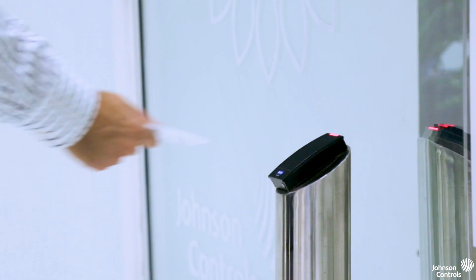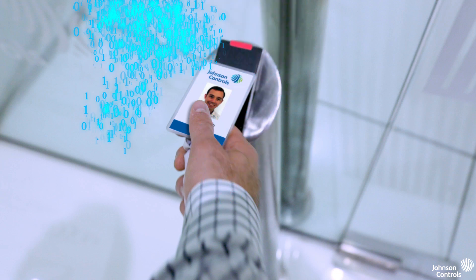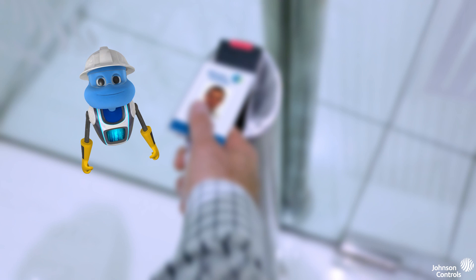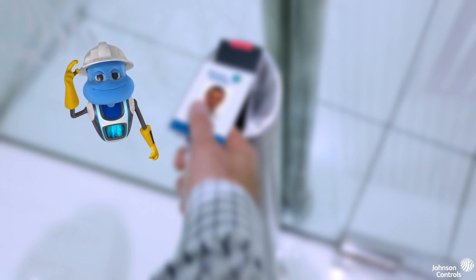Meet Jim. When he arrives for the day and swipes his badge on the access panel, a series of signals get sent via the building automation system. Faster than pneumatics, more powerful than a simple thermostat, able to keep everyone comfortable with meticulous precision. This is Mr. BAS.